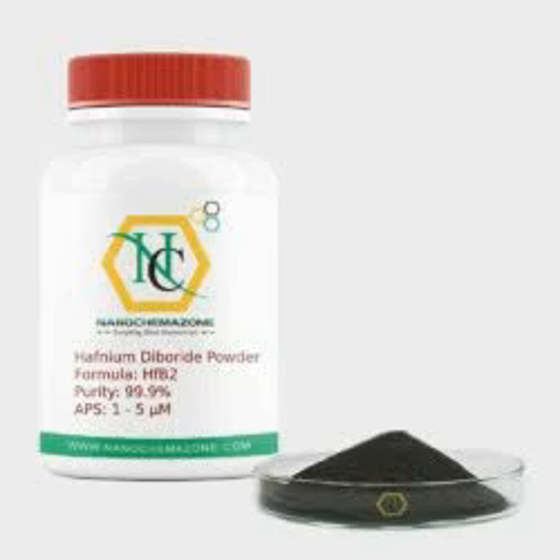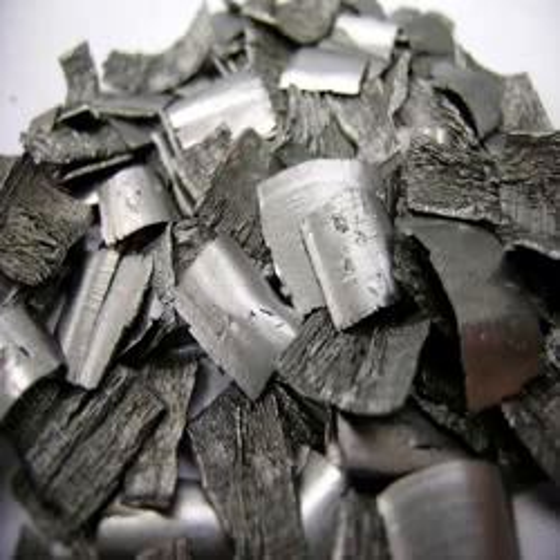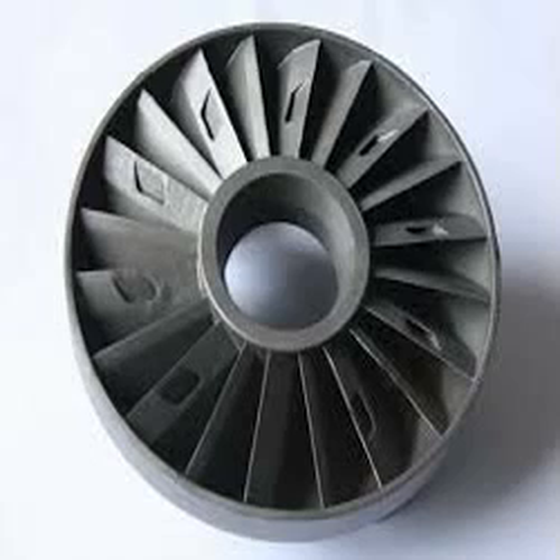Hafnium diboride belongs to the class of ultra-high-temperature ceramics, a type of ceramic composed of hafnium and boron. It has a melting temperature of about 3,250 degrees Celsius. It is an unusual ceramic, having relatively high thermal and electrical conductivities — properties it shares with isostructural titanium diboride and zirconium diboride. It is a gray, metallic-looking material.